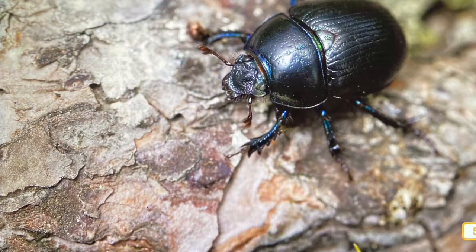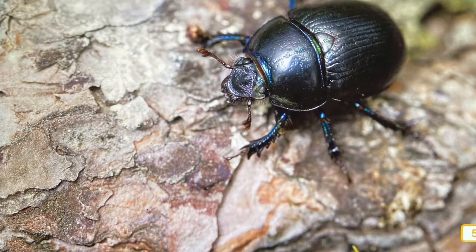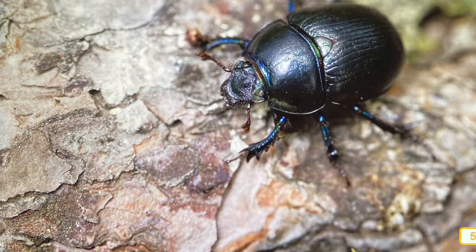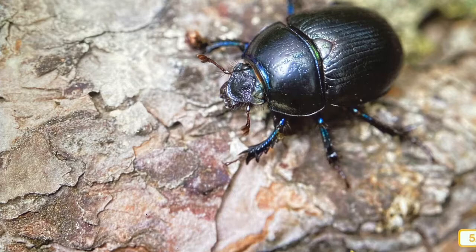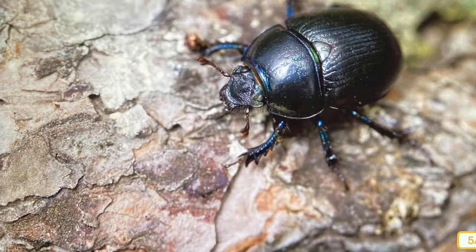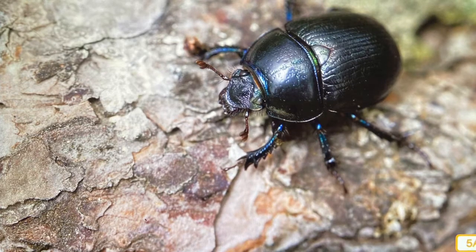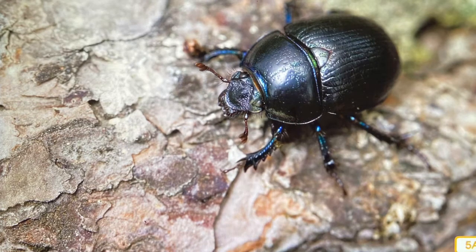The oak tree is home to hundreds of different kinds of insects, like the stink bug and the weevil, which eat its leaves and acorns. Moths and butterflies lay their eggs in the tree. Other insects like ants and timber beetles live under the bark or in dead and fallen trees. Just as insects are drawn to the oak as a food source, so are animals that feed on insects — spiders and all kinds of birds hunt for bugs among the branches. Bears and other animals find food here too. The oak tree is an amazing habitat in itself.